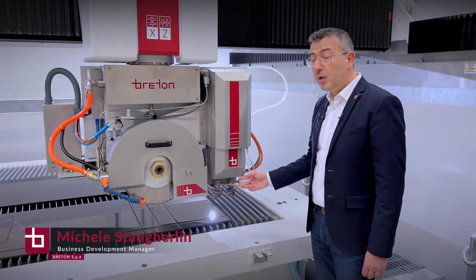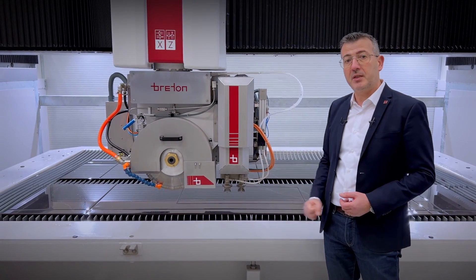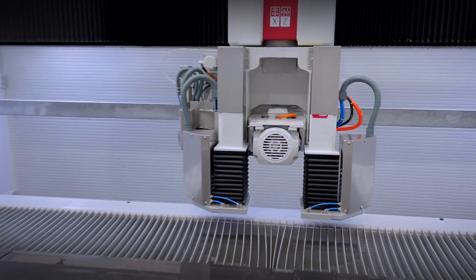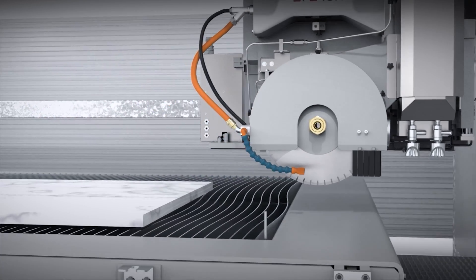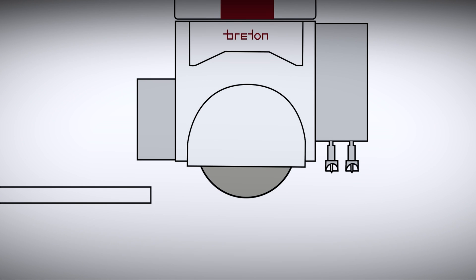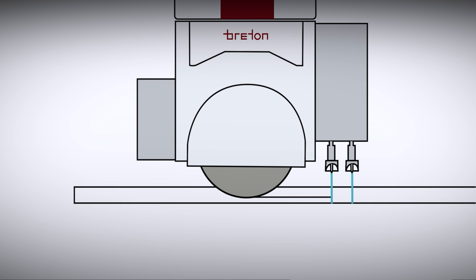Trinity's revolutionary technology uses three tools in sequence: one diamond disc and two water jet nozzles. It allows cutting with the speed and costs of the diamond disc, but with the low stress on the material typical of the water jet. This machine represents the perfect fusion of two technologies. The saw removes the material without risk of breakage, ensuring the integrity of the slab thanks to a solid plinth at the base. Afterwards, the double water jet nozzle intervenes with precision, removing the remaining part quickly and without stressing the material. Trinity achieves its ambitious goals, offering high performance without compromise.